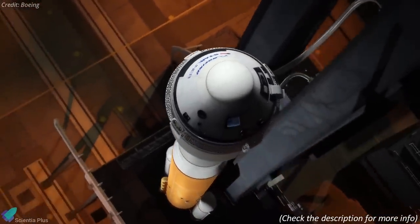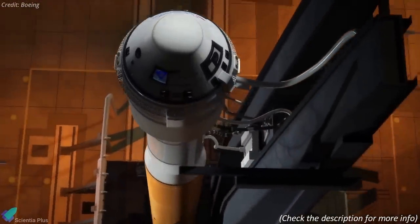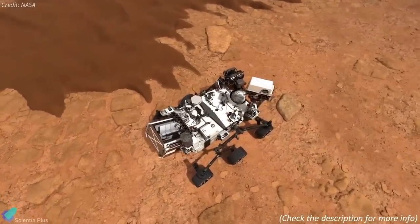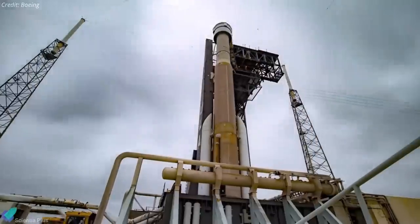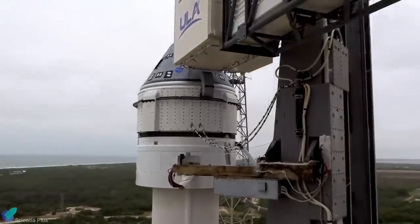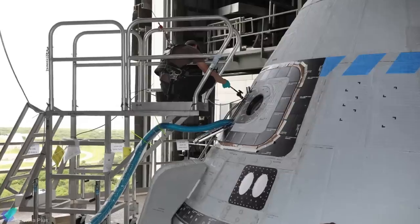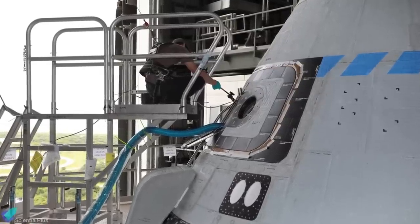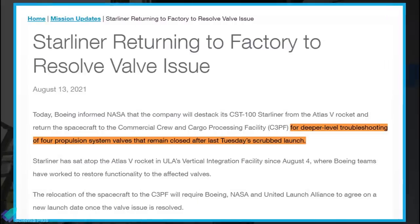We now have some updates about the Starliner mission and Perseverance sample collection. The launch attempt of the Boeing Starliner spacecraft was scrubbed on August 3, after engineers noticed a group of fuel valves in the Starliner's propulsion section wasn't positioned as programmed. According to an August 13 press release from Boeing, the Starliner capsule won't be launching to the space station until it has gone through deeper-level troubleshooting to fix an issue with four propulsion system valves that remained closed after the scrubbed launch.